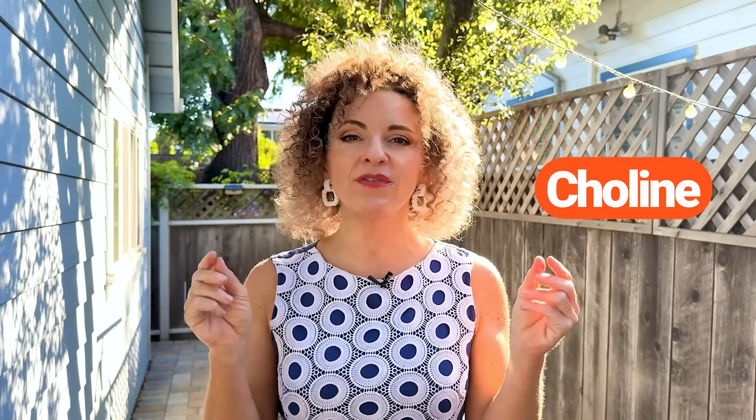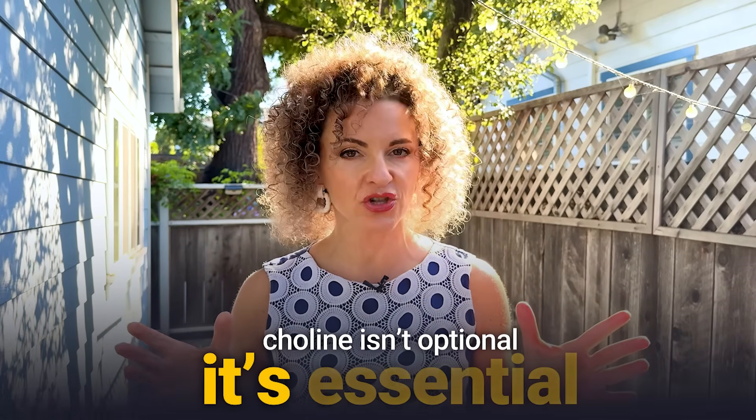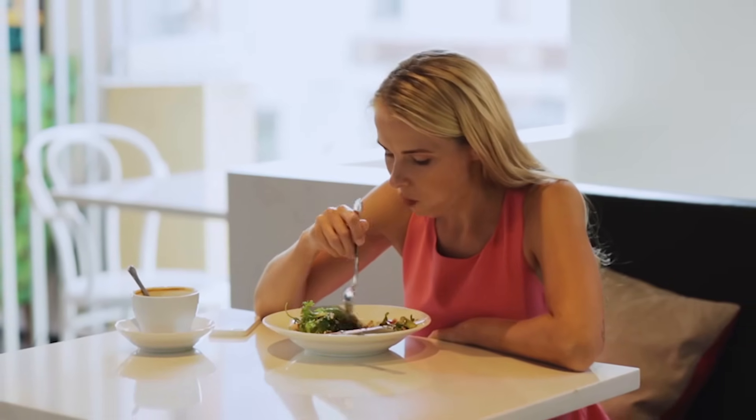Eggs and salmon are rich in choline, an essential nutrient your liver uses to package and export fat. When scientists removed choline from the diet in human studies, participants developed fatty liver within weeks — that's how we learned choline isn't optional, it's essential. Over 90% of people still don't get enough. And if you are plant-based, it's even harder. For both omnivores and vegans, I break down simple protocols in my choline video — link below.